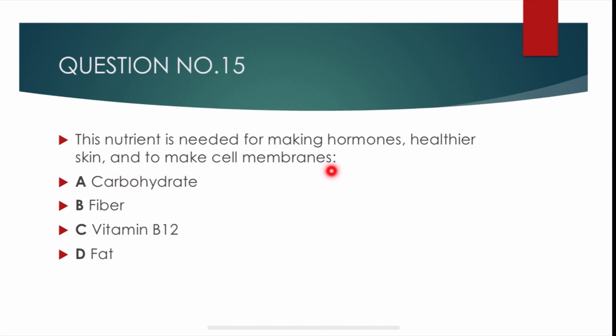Question number 15. This nutrient is needed for making hormones, healthier skin, and to make cell membranes. Options are: carbohydrates, fiber, vitamin B12, and fats. Correct answer is delta: fats. Fats are required for making hormones, healthier skin, and to make cell membranes.